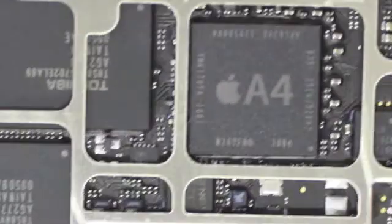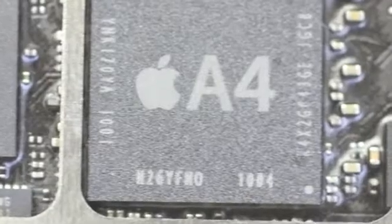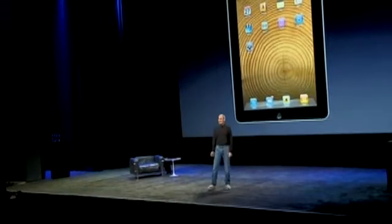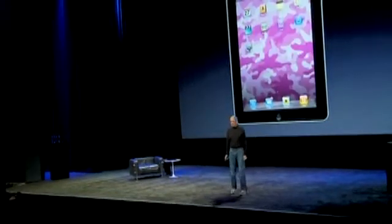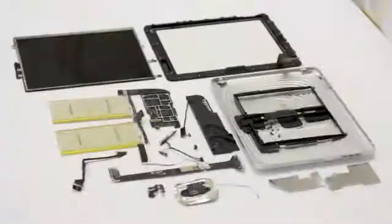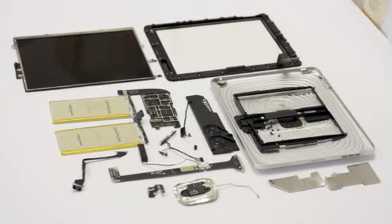One of the biggest question marks is going to be on the application processor, which is Apple's first crack at its own processor, the Apple A4. There's not one available to anyone else — Apple makes its own and buys it from itself effectively. And that could be anywhere from probably $25 to $30 per piece, or it could be all the way up to around $50 per piece. If you wanted to spec everything out, there are 150 different components or more that you could price out that would end up figuring into the final assignable cost.